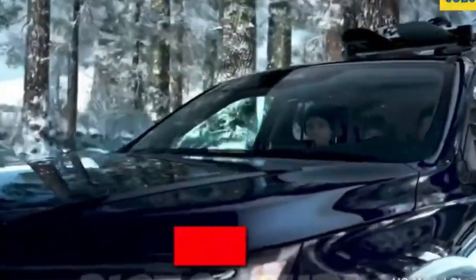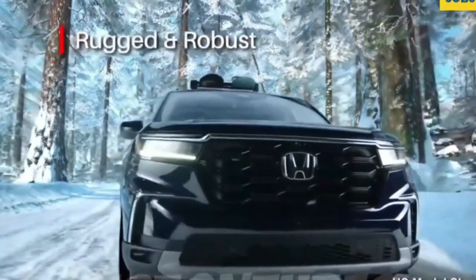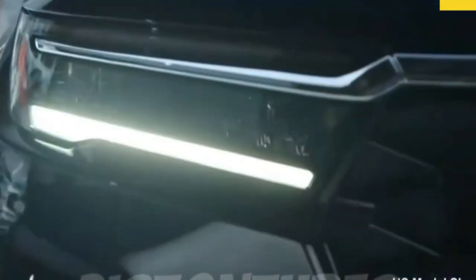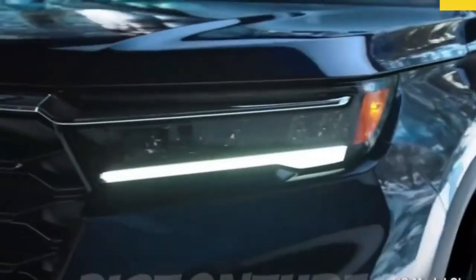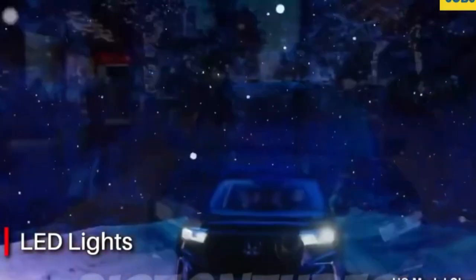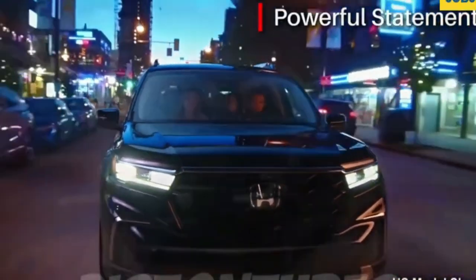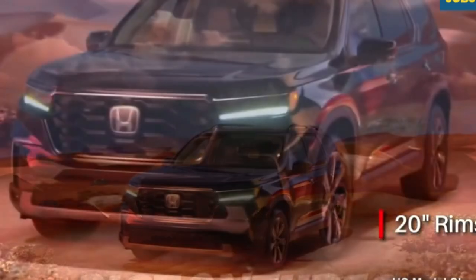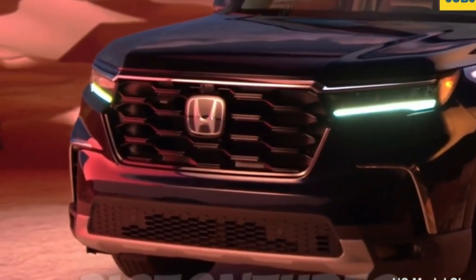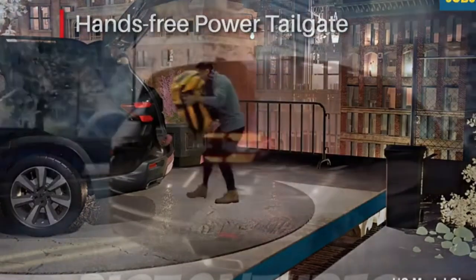Although the 2023 Pilot hasn't been crash-tested yet, Honda has stated it developed the new three-row SUV to receive an IIHS Top Safety Pick Plus and a 5-star overall safety rating from the NHTSA. The frame has been strategically strengthened to improve crashworthiness, and for the first time, front-knee airbags are included on all models. Honda has also improved its Honda Sensing driver-assist suite, and the adaptive cruise and lane centering systems have been tweaked to provide more natural responses.